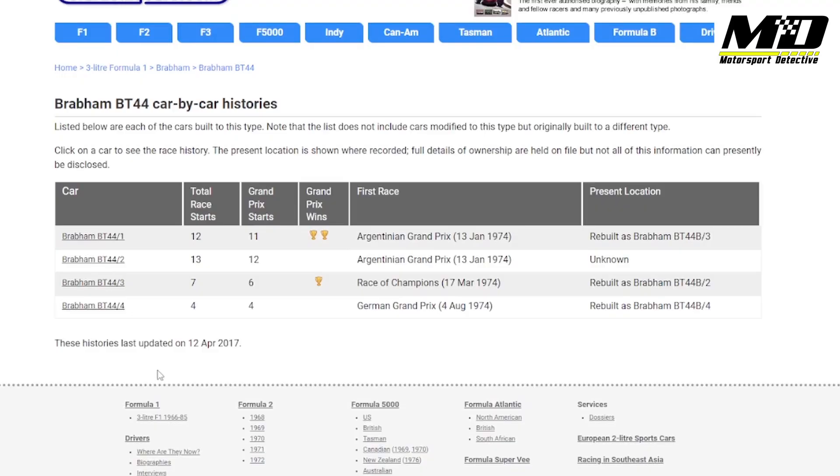It turns out there are only four BT44s made, and I can use this website to check through their race history. But I'm not having much luck, because all of these are just listing period events. Just on a hunch, I decided to look at some of the details for other Brabham chassis, thinking that maybe I'd misidentified this as a BT44. So I looked into the BT42, which does look similar — though not identical. However, I think I might be onto something.